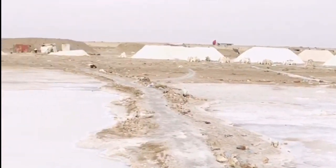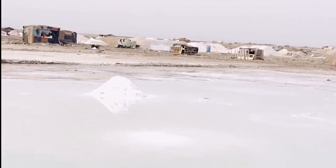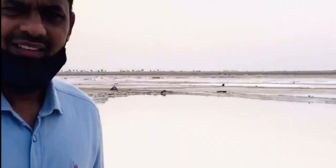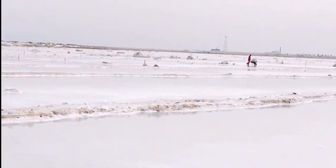It looks like snow, but it is salt. Those are the houses of the workers. Salt comes from two main sources: sea water and sodium fluoride mineral, also known as rock salt.